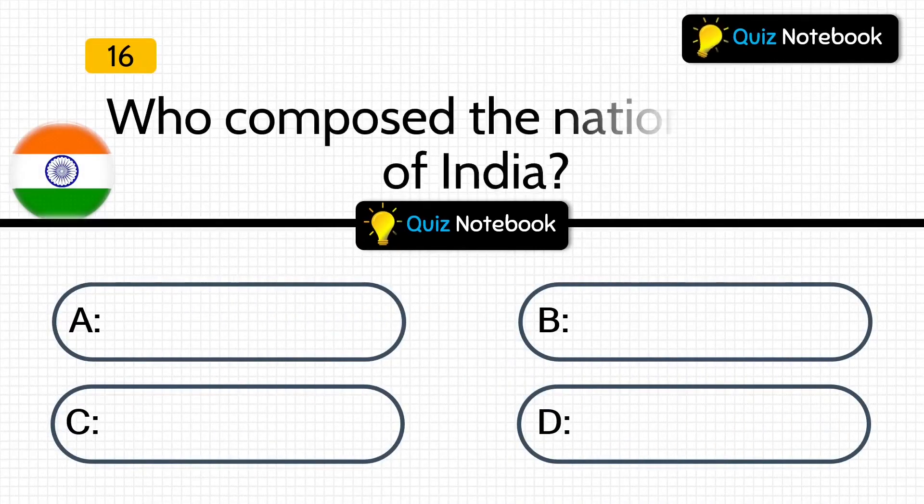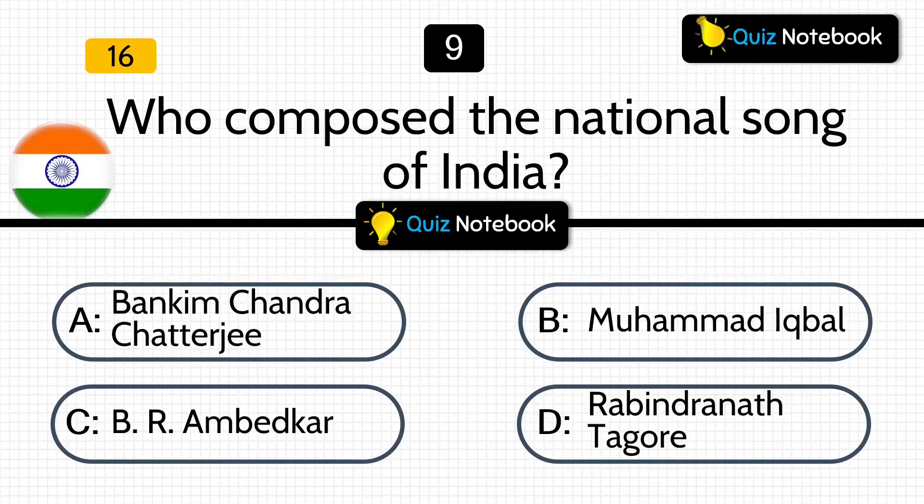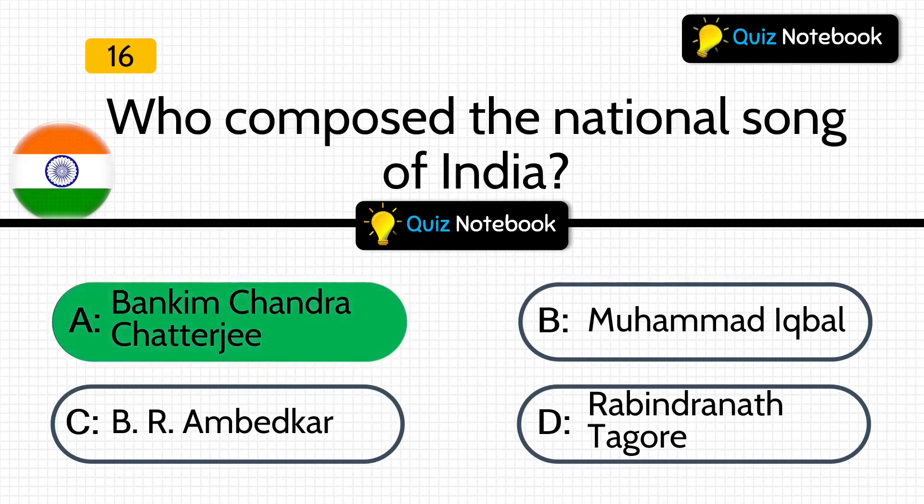Let's see, who composed the national song of India? Is it Bankim Chandra Chatterjee, Mohamed Iqbal, B. R. Ambedkar, or Rabindranath Tagore? Answer is: Bankim Chandra Chatterjee.